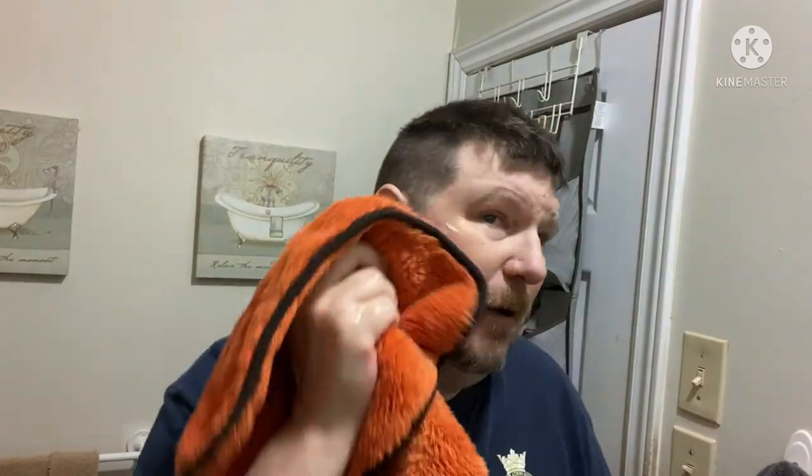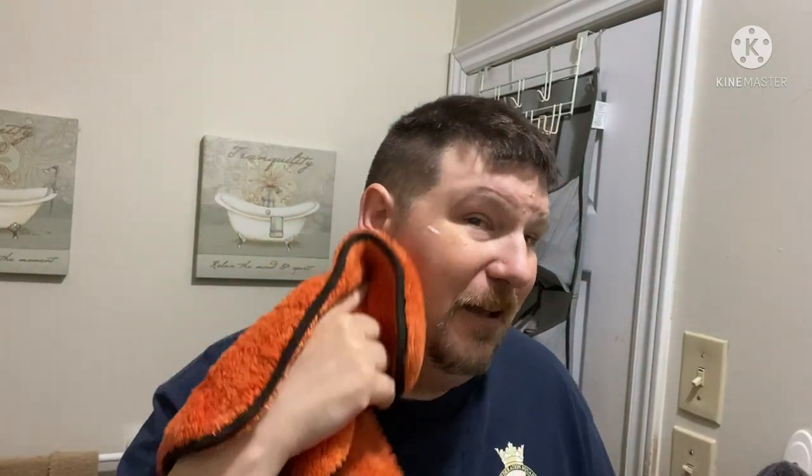I dig it, I really dig it. Another winner from Shannon. This tub of soap will probably last me the rest of my life because this will be a summer soap, or maybe the odd winter shave, but we'll see.